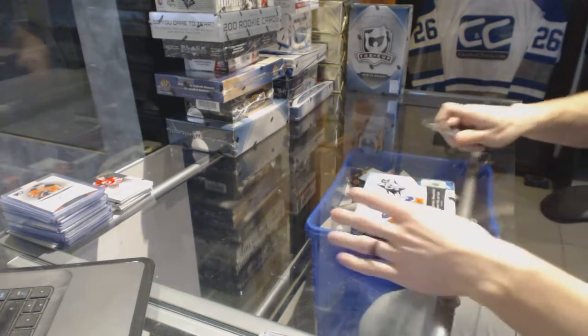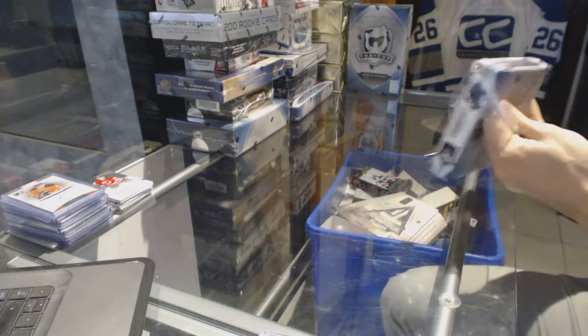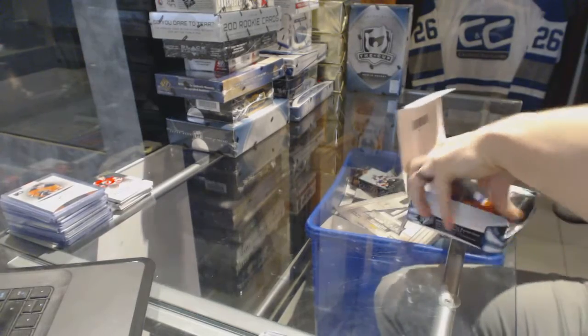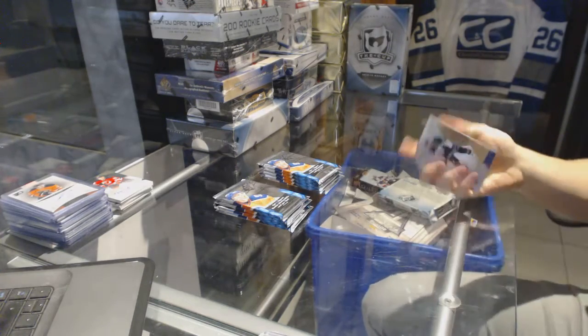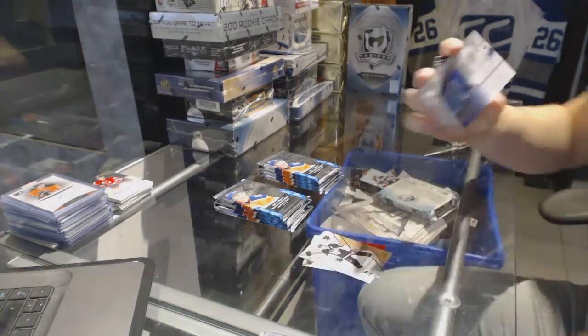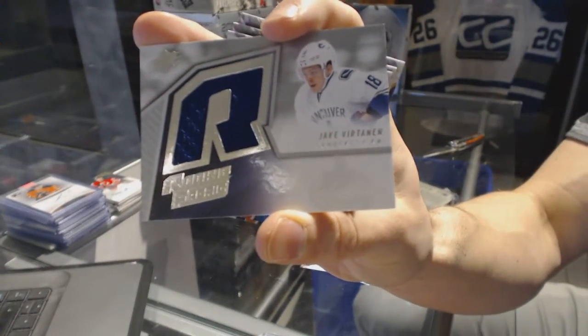Now on to the 15-16 Upper Deck SPX. We've got a retro rookie jersey for the Vancouver Canucks, Jake Virtanen.